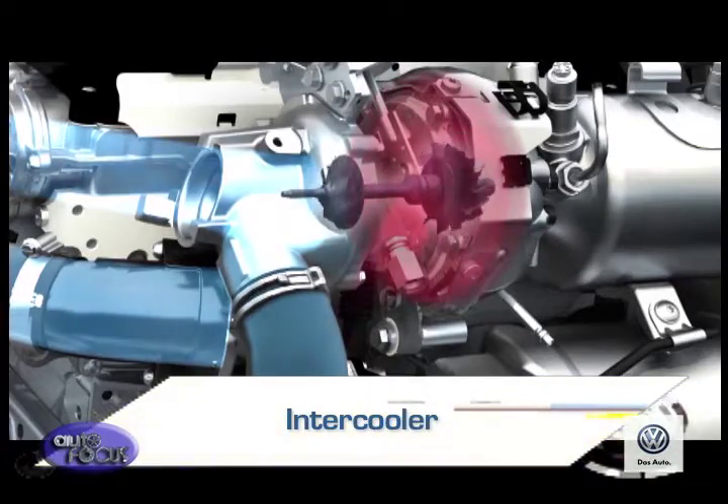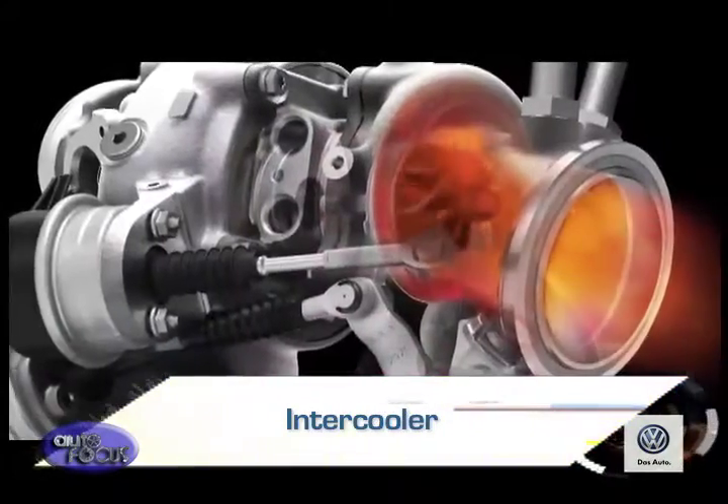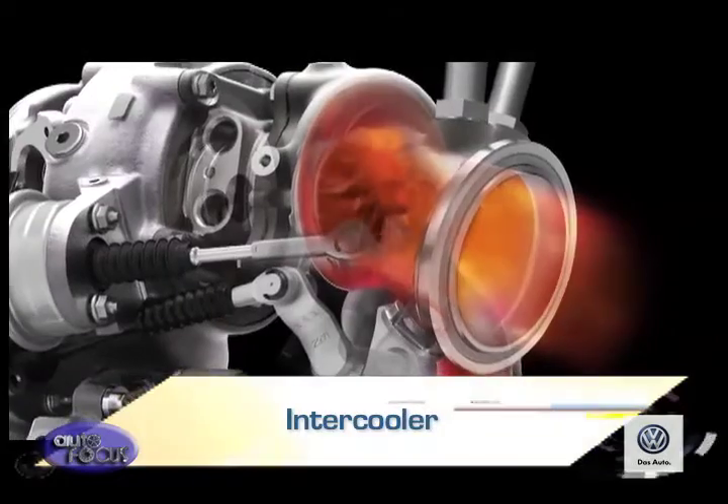Most TDI engines also feature an intercooler to lower the temperature and therefore increase the density of the charged or compressed air from the turbo, thereby increasing the amount of fuel that can be injected and combusted.